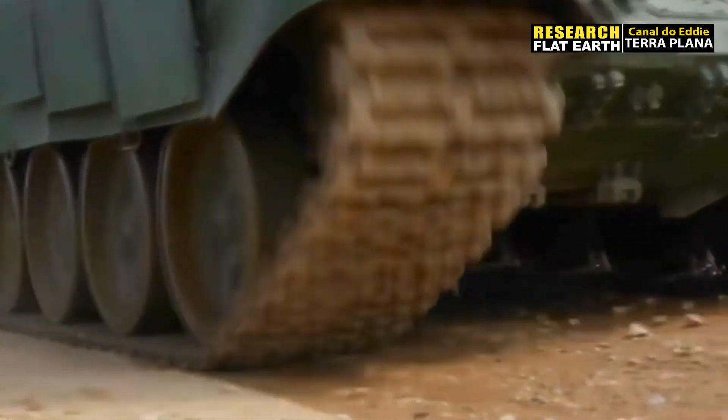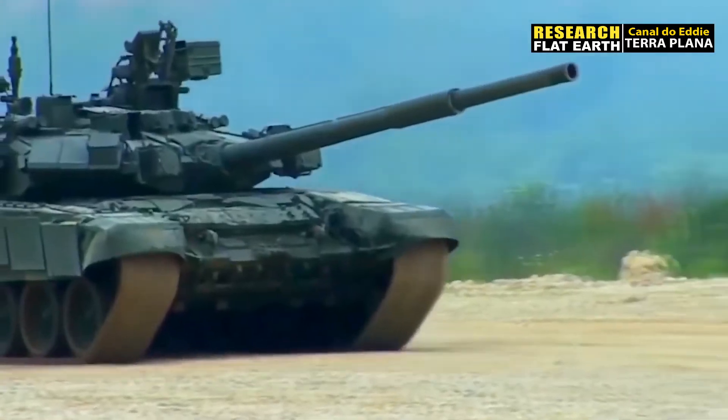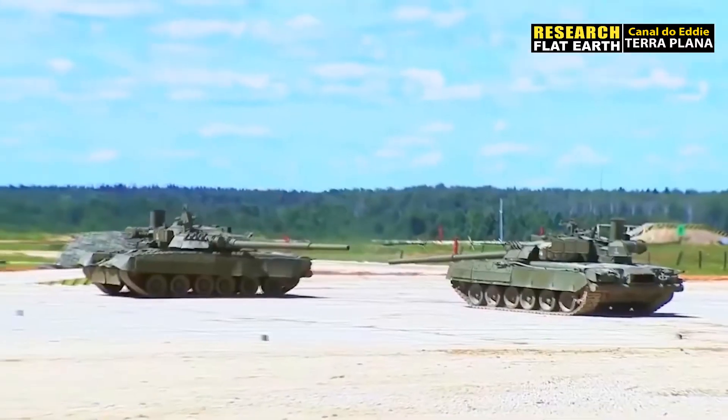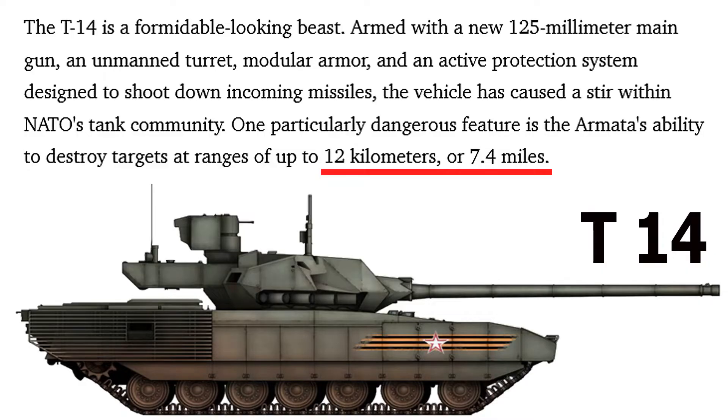Let's talk about this amazing new Russian tank, the Armata. I was just watching a couple of videos about tanks and then I heard about this one. The T-14 is a formidable looking beast, armed with a new 125mm main gun and unmanned turret, modular armor, and an active protection system designed to shoot down incoming missiles. The vehicle has caused a stir within NATO's tank community.